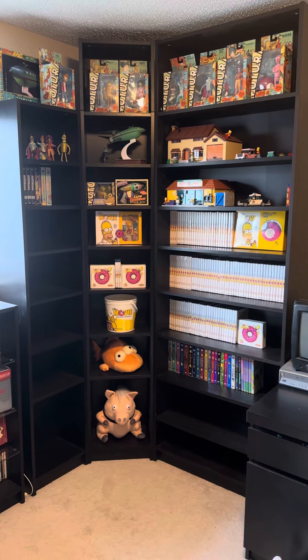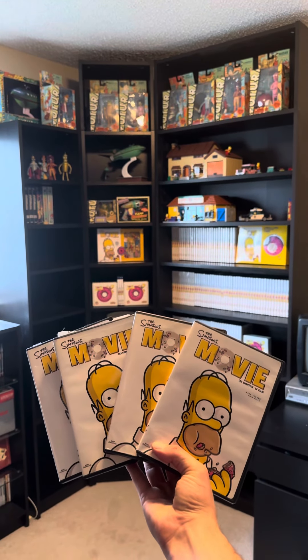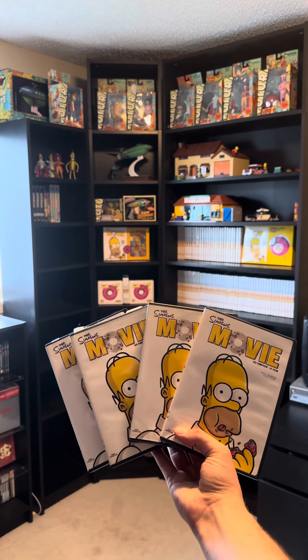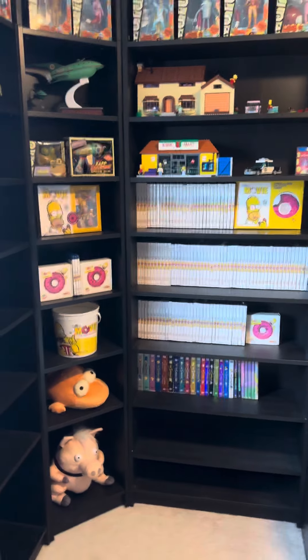On today's adventure, we added four more copies of The Simpsons Movie to our quest, taking our total to 115 DVDs and three Blu-rays. We now have 118 copies of The Simpsons Movie.